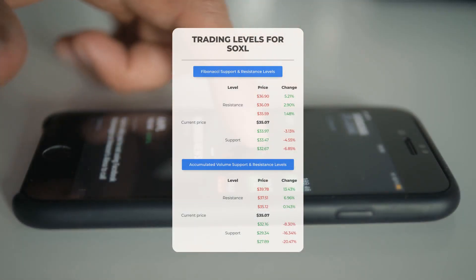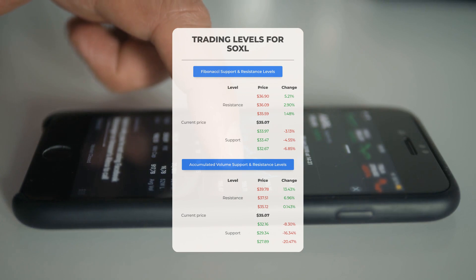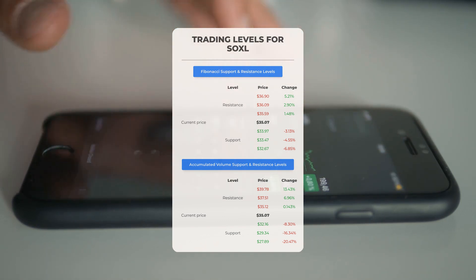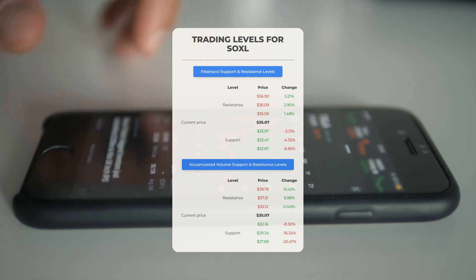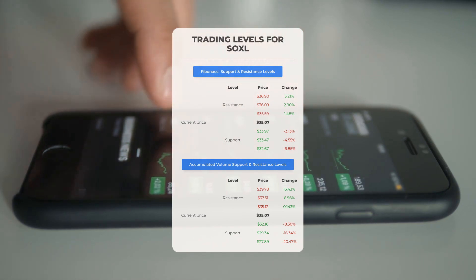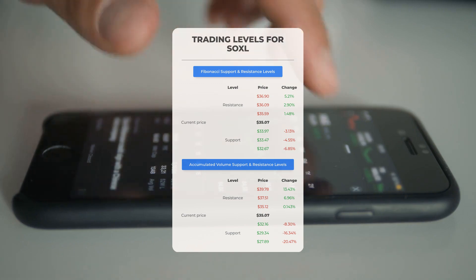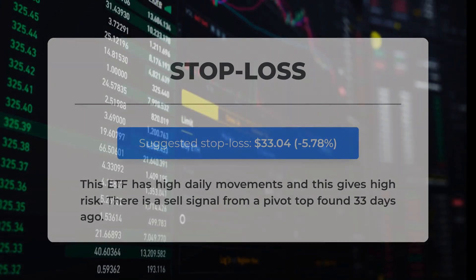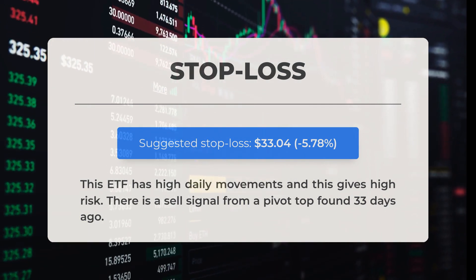Looking at potential day trading levels for SOXL: in case of an upward trend, the first resistance level is at $35.12. If you do not own any shares, you may want to wait for this level to be breached before entering a position. For those already holding the stock, this could be a level to consider for swing trading. On the downside, SOXL encounters its first support level at $32.16. If this support level holds, it could be a good entry point anticipating a rebound. Our recommended stop loss is set at $33.04, reflecting a decrease of 5.78%.